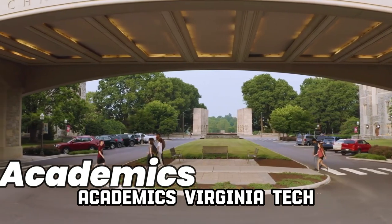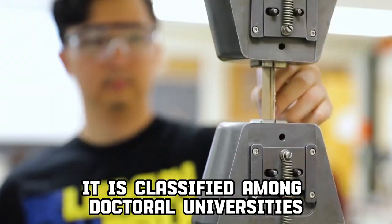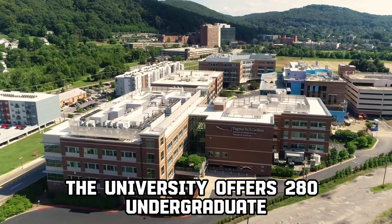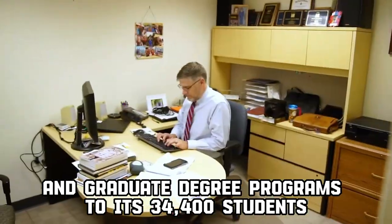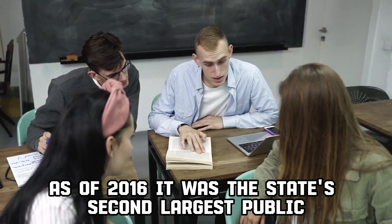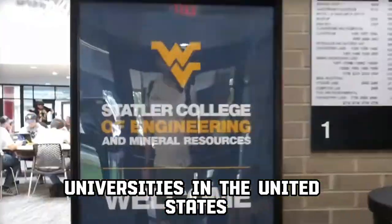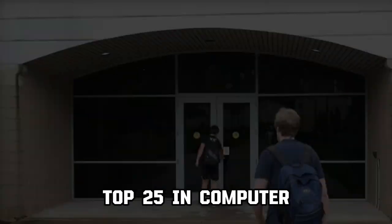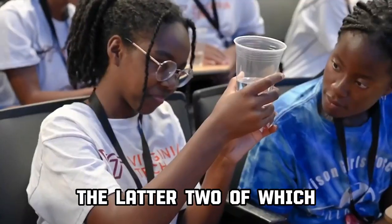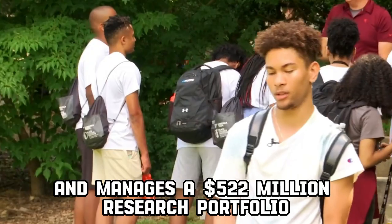Virginia Tech is a public research university located in Blacksburg, Virginia, classified among doctoral universities with very high research activity. The university offers 280 undergraduate and graduate degree programs to its 34,400 students. As of 2016, it was the state's second-largest public university by enrollment. It is ranked among the top 50 universities in the United States for total research expenditures, top 25 in computer and information sciences, and top 10 in engineering — the latter two being the highest rankings in the state — and manages a $522 million research portfolio.